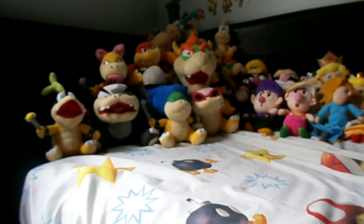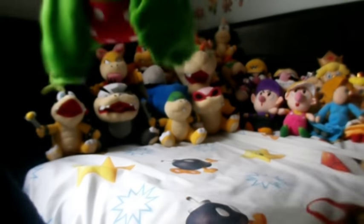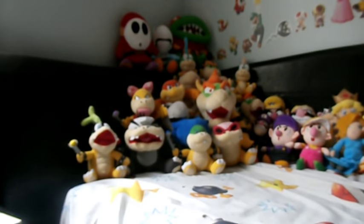Now the Bowser minion corner with a lot of big ones. Petey Piranha is really big - a lot of people have the small one but I have a big one, and I'm happy about that. I also have a big Dry Bowser, which is a bit annoying because it's bigger than my Koopalings. This is my Bowser corner - I have a Yoshi corner and a Bowser corner, which I love. And a big Shy Guy - I might replace him with a smaller one.